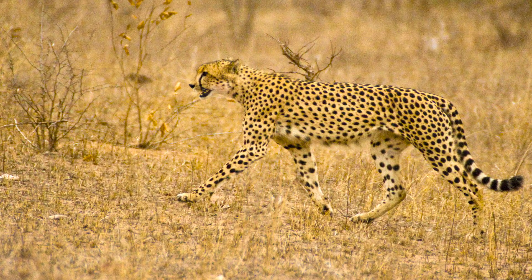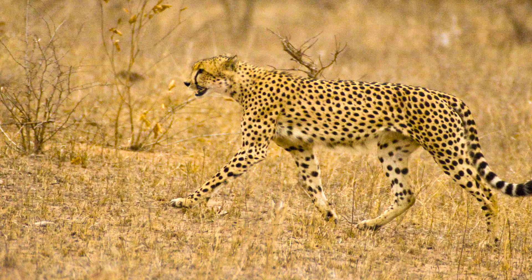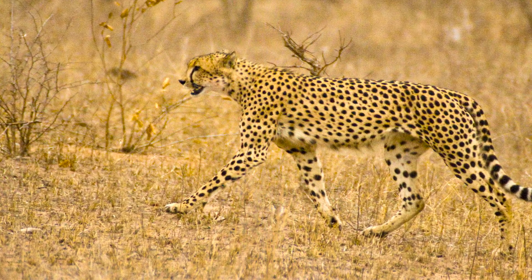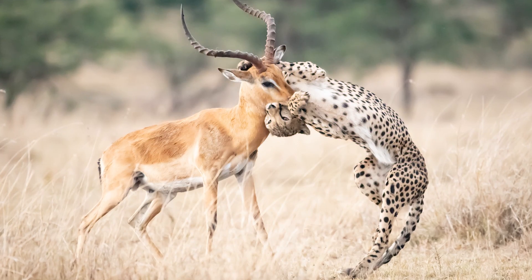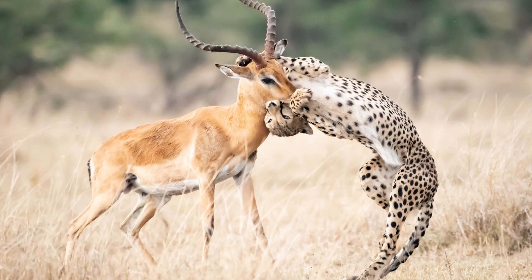Although the cheetah is the fastest land animal in the world, it is not capable of prolonged chases, so it needs to position itself as close to its prey as possible before making an ambush. Once close enough, the cheetah uses its electrifying speed to launch a surprise ambush.